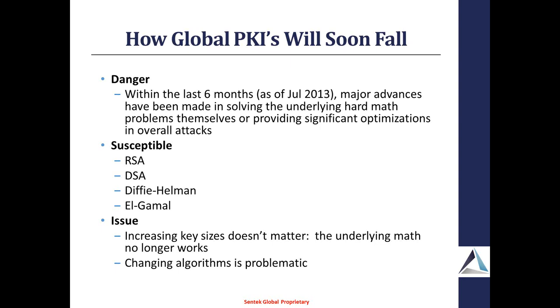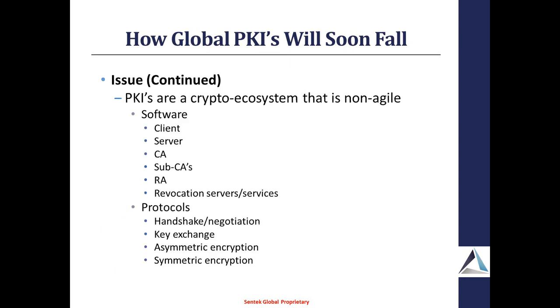What they call the crypto ecosystem is non-agile. You can't change just one part of it — you've got to change it pretty much all at the same time so it all matches up. That includes the clients such as browsers doing SSL, whatever the servers are, the certificate authorities, sub-CAs in your overall PKI structure, registration authorities, vacation servers, and whatever services are used to revoke certs. These are some of the protocols now under attack: handshaking negotiation protocols, exchanging keys. Pretty much a lot of the symmetric encryption is still okay; it's the asymmetric stuff — DSA and RSA — that are now susceptible.